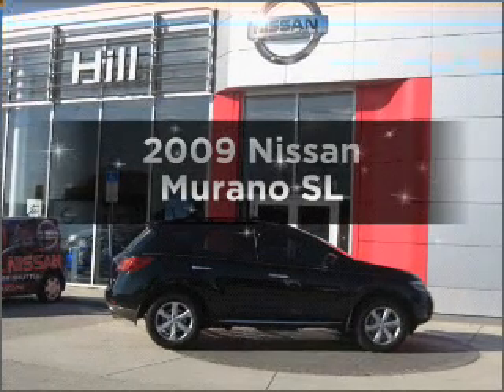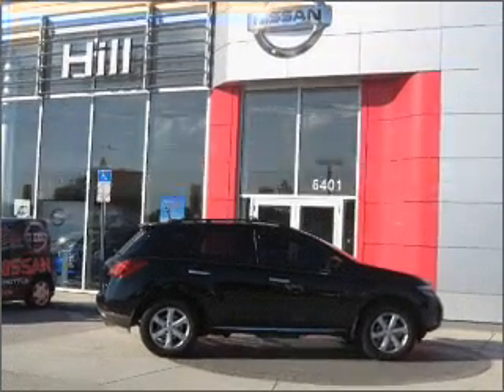Get noticed in this 2009 Nissan Murano. If you're looking for an automobile with great attributes, look no further.